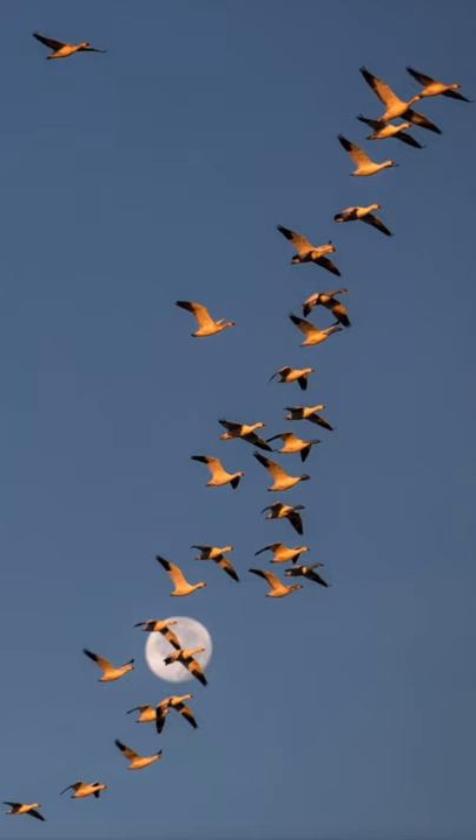Tip number four: always look back. Although this picture doesn't look like a typical sunrise shot, it was taken at sunrise when I looked behind me and saw this awesome scene.